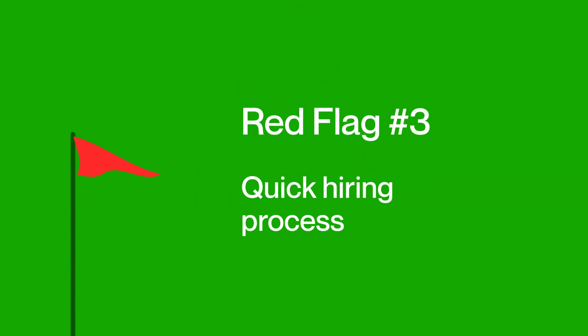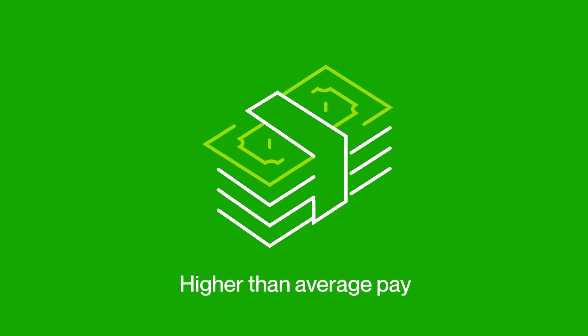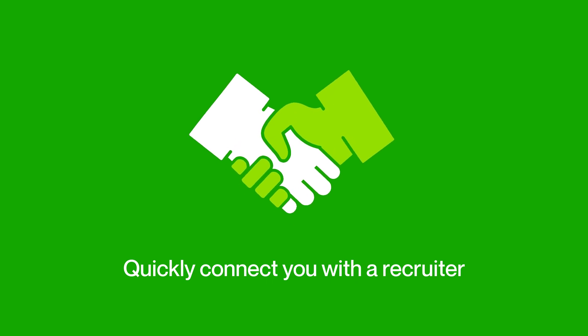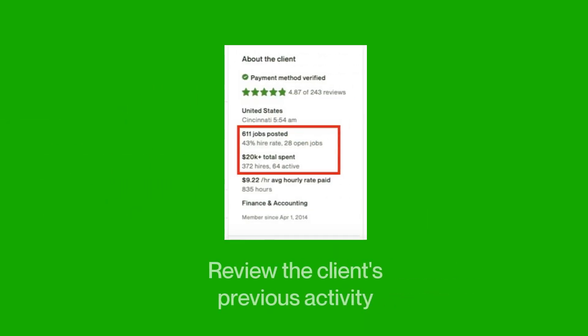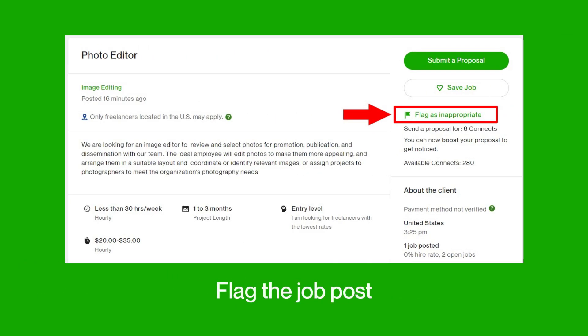Another red flag is when clients try to hire you at a suspiciously fast rate, typically within the same day or hour. For example, scammers will often post jobs featuring easy tasks and higher than average pay. They usually use these posts to hook people and work to quickly connect you with their recruiter. At that point, they will use the authority of a recruiter to collect your sensitive information, including your social security number and bank account number. If a scammer tries to hire you within the same hour or even the same day, look through the About the Client section to review previous activity and money spent on the platform. If they have hired frequently and haven't paid out, be sure to stop contact with them and flag the job post as inappropriate.